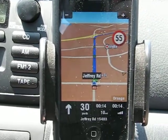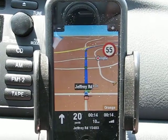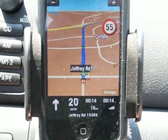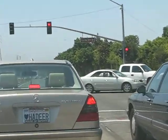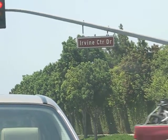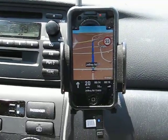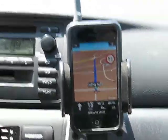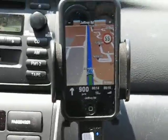So I guess now it has figured out that we want to take the 4 or 5 instead of the 5. We're on Jeffrey now as you can see — Jeffrey on Irvine Center Drive.